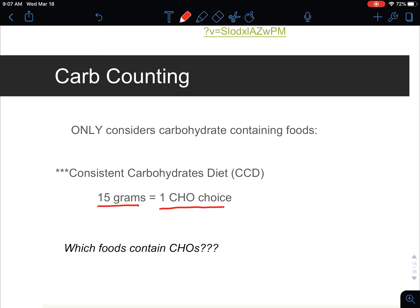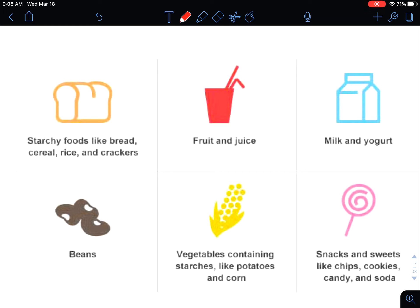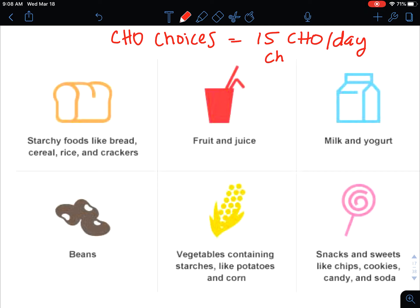Here's an example. Let's say someone needs 225 grams of carbohydrates per day. How do you figure out how many carbohydrate choices that person needs? We do the calculation: 15 grams equals one carbohydrate choice, so 225 divided by 15 gives us 15 carbohydrate choices. So now it becomes an allowance of how you spend those carbohydrate choices throughout the day.